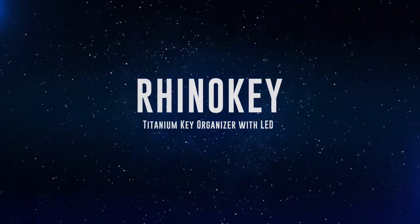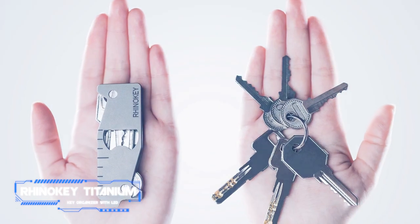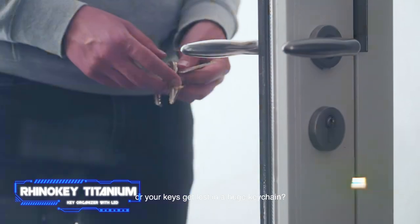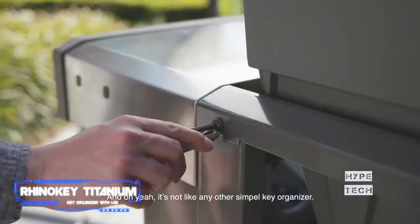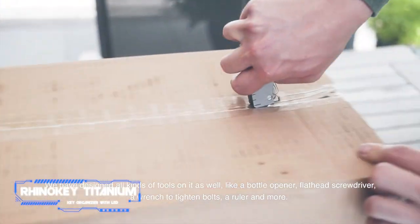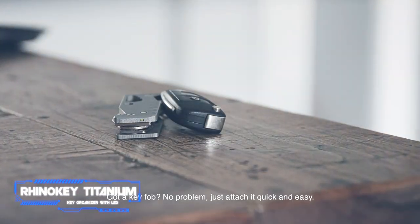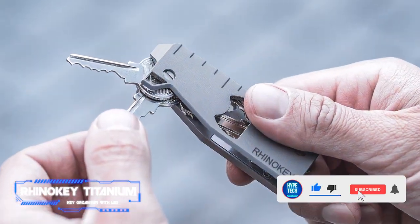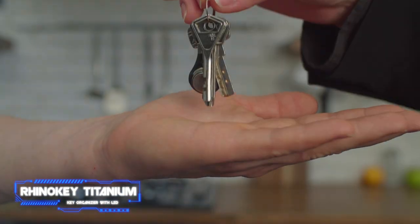Coming in at number two: the RhinoKey Titanium Key Organizer. You don't need to be a certain type of person to enjoy the RhinoKey — you could be geeky, chic, corporate, macho, or urban. Men of all seasons are drawn to this Renaissance titanium key holder. The RhinoKey EDC tool is as multifunctional and versatile as the people for whom it was designed. A rectangular titanium housing measuring three and a quarter by one and a quarter inches contains all your keys and fits in the palm of your hand, making it simple to slip into a front or back pocket.